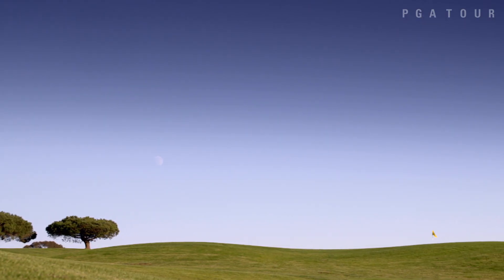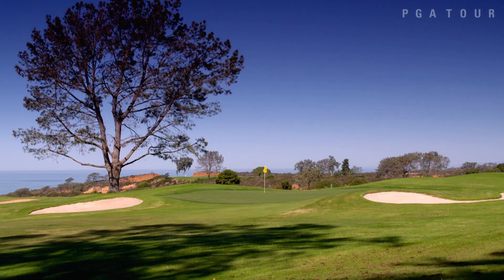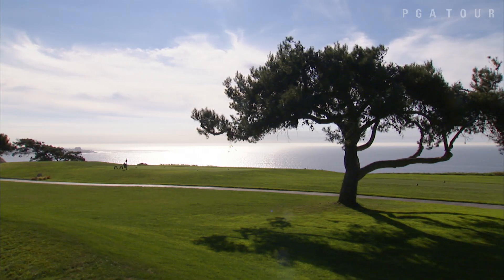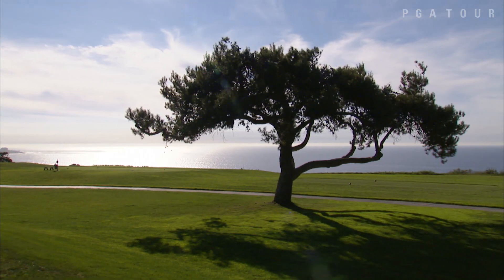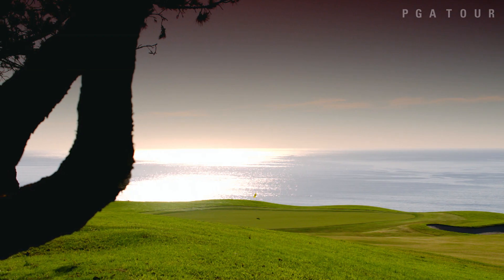The length really became an asset only from the fact that we were able to lengthen all the long par fours. We went from an average of 420 yards up to 495. So if you have five par fours that are in that 470 to 495 range, that challenges the tour player.